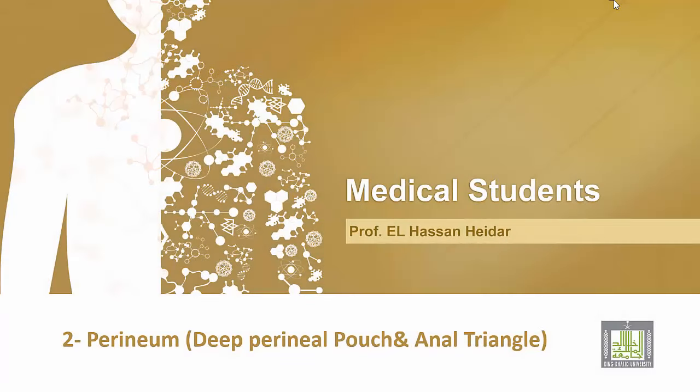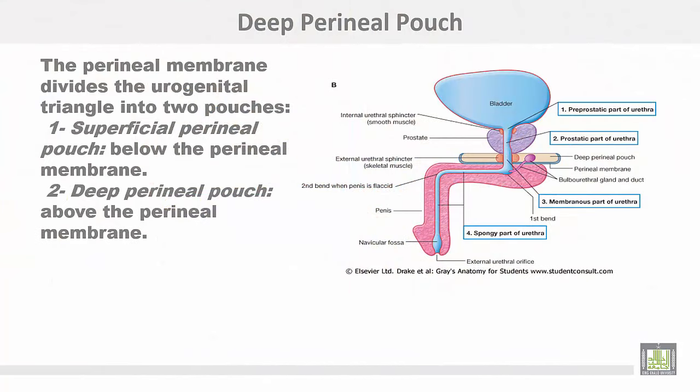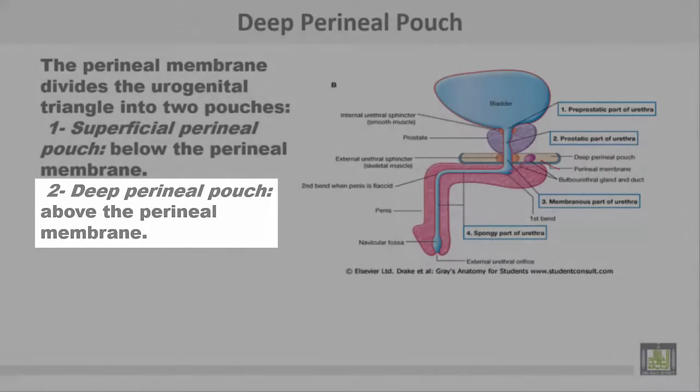This is the second part of the perineum, which includes the deep perineal pouch and the anal triangle. The perineal membrane divides the urogenital triangle into two pouches: the superficial perineal pouch below the perineal membrane, and the deep perineal pouch above the perineal membrane.